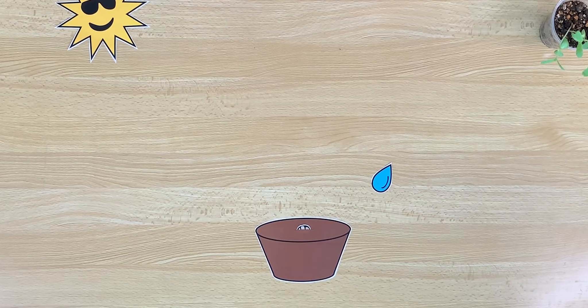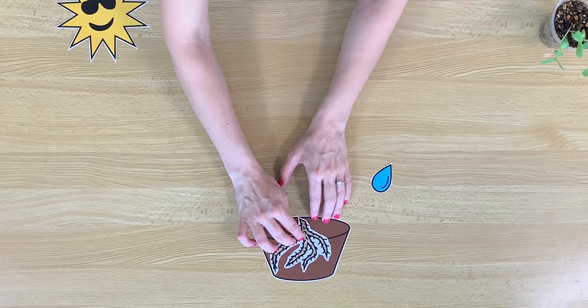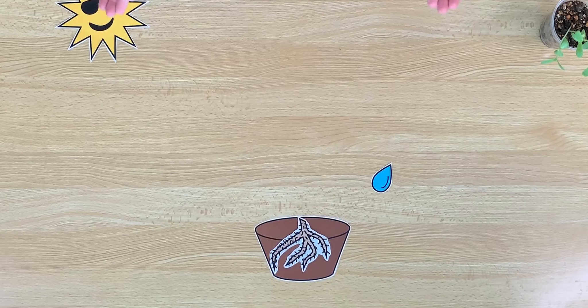Do you know the first thing that will grow? They are roots. Roots will begin to grow. Roots are very important. They help the plant stand tall. And they also drink the water and eat some of the nutrients from the soil.